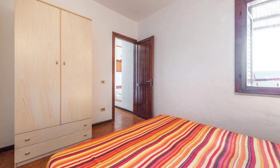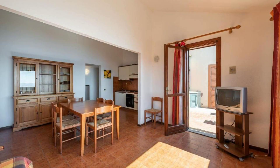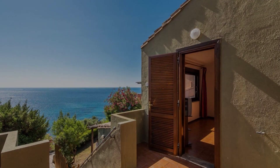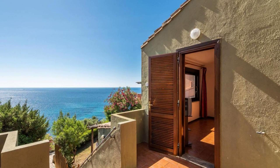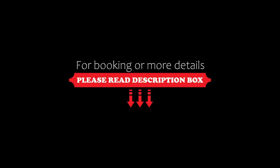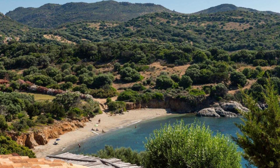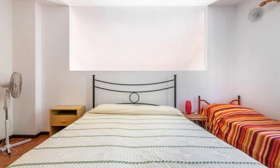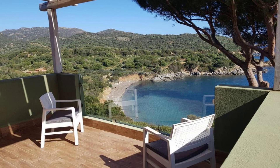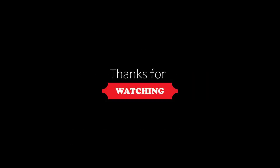If you are new to this channel or have not subscribed yet, you must subscribe and press the bell icon so that you do not miss any upcoming hotel videos. Thanks for watching, and we'll see you next time in a new video with a new property detail.